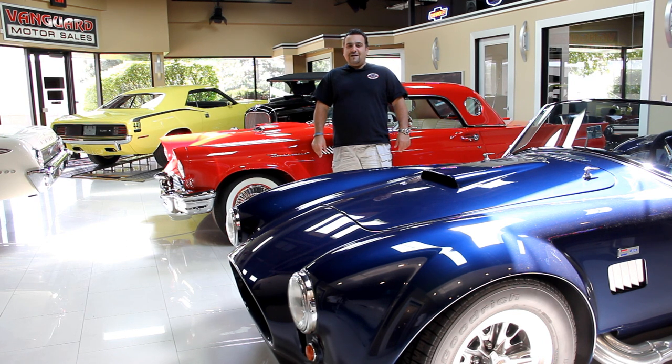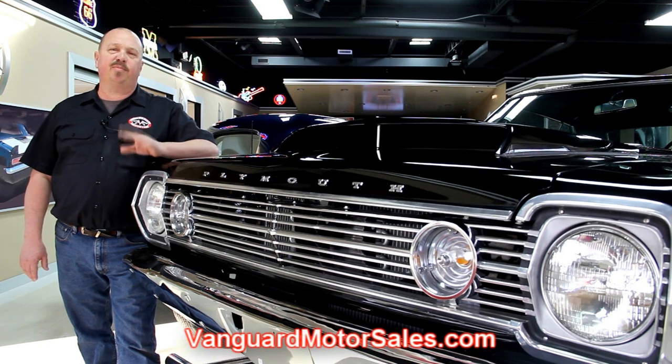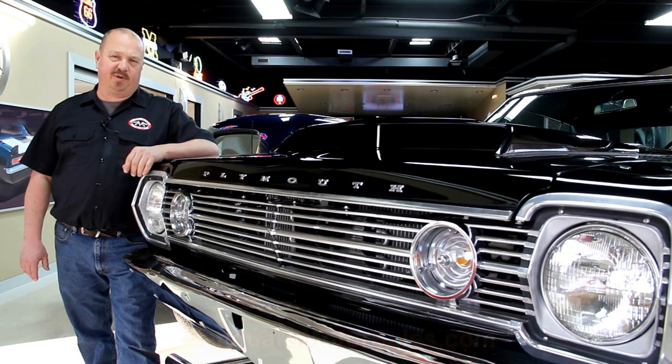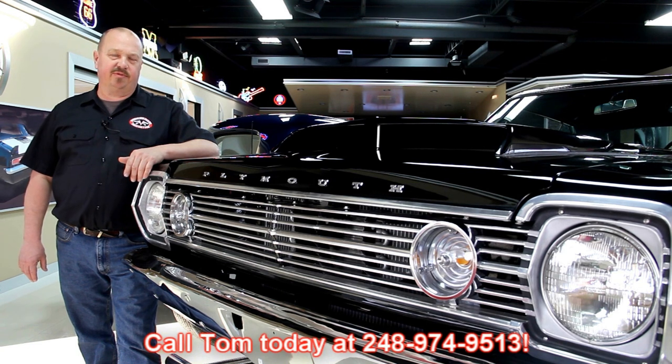Come on up and take a look at this beautiful baby. If you've caught us on eBay and you're looking for the pricing on our cars, go to our website at VanguardMotorSales.com. All the prices for our cars are there on our website — it's also the reserve price on eBay, so it's the exact same price. Or you can just call Tom at 248-974-9513.